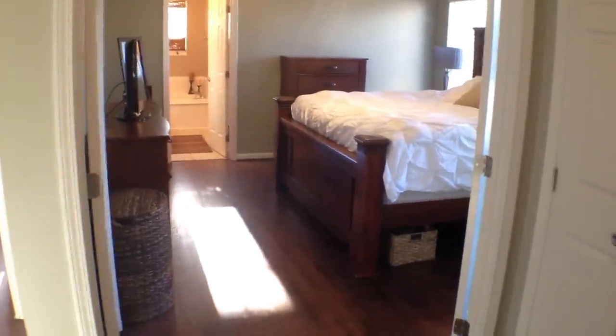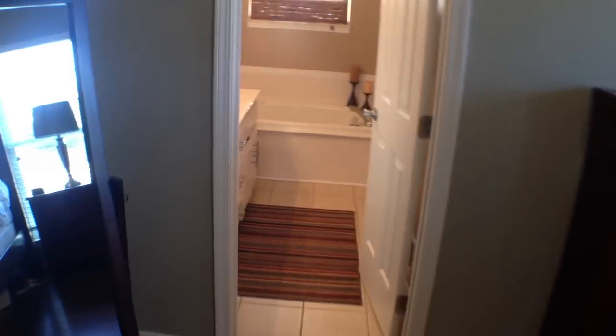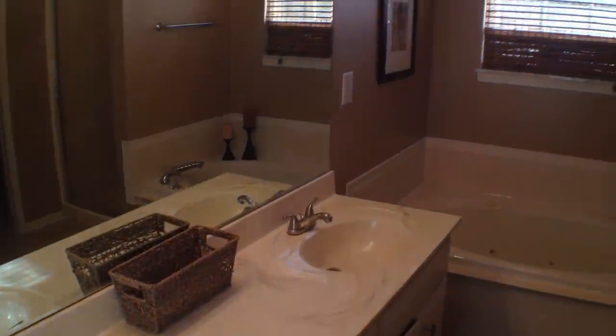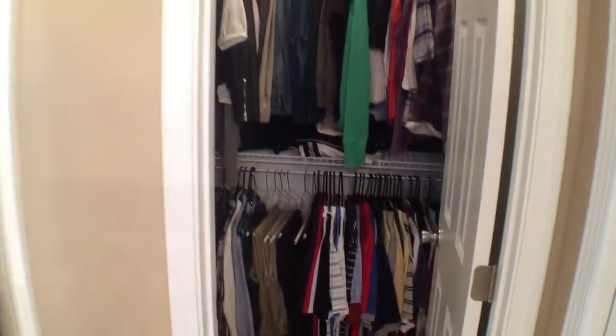Now this is your master suite with nice big double doors. This is a king-size bedroom that fits a king-size bed, two nightstands, a dresser, and a chest — so there's plenty of room. It also has tray ceilings and hardwood floors. Your master bath features a double vanity, tile floors, a whirlpool tub, and a stand-up shower. We'll also take a quick peek into the nice big walk-in closet.